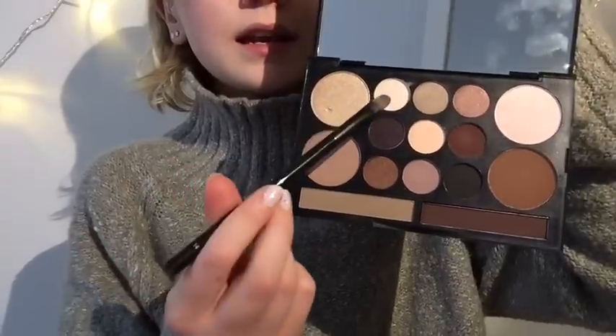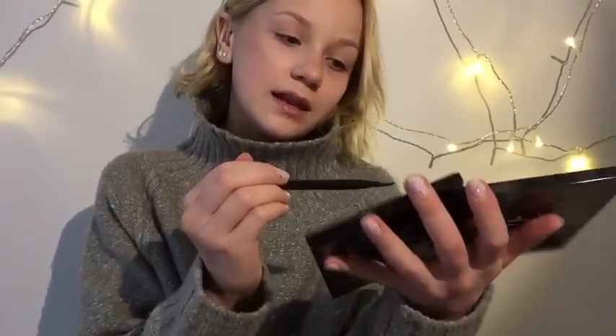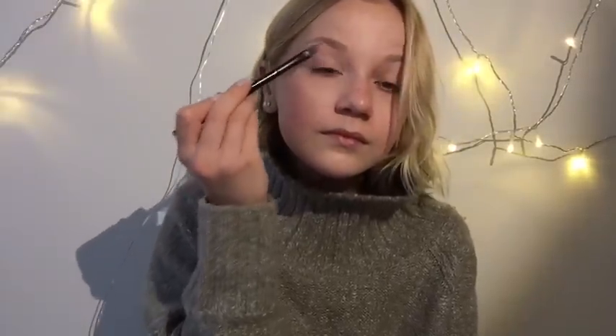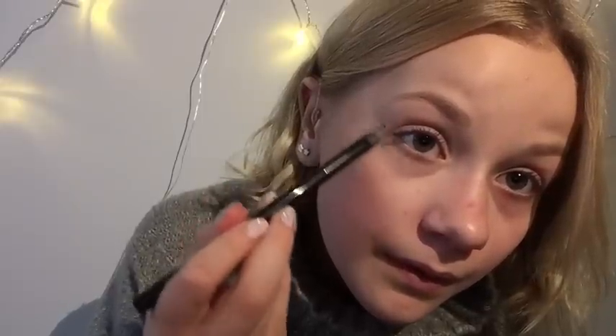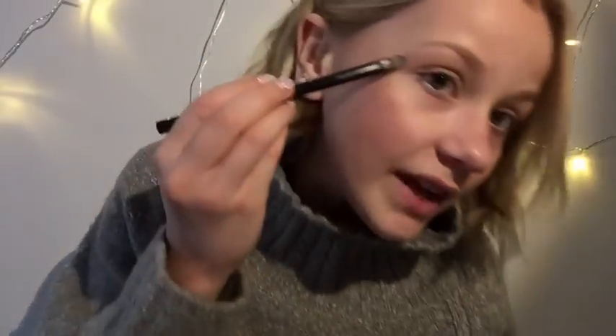Aloitetaan silleen, että laitetaan tätä valkosta tänne alkuun. Ja sitten laitetaan tätä tällaista hopeeta tai tällaista huskeeta tähän päätyyn. Laitetaan tuota kultasta vielä tuohon niin kuin tänne. Ja tätä valkosta vielä sitten tähän.